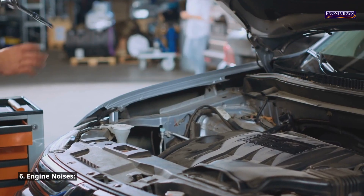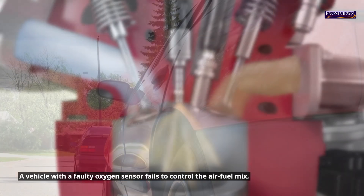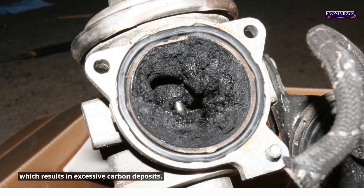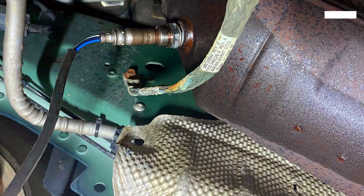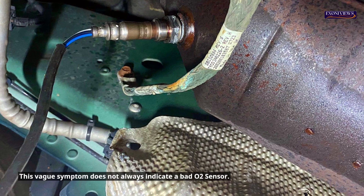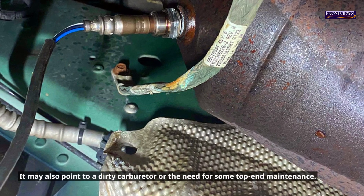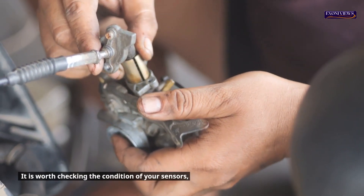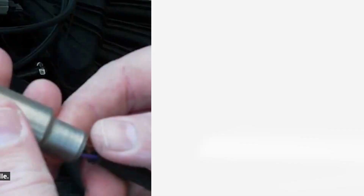Symptom 6: Engine noises. A vehicle with a faulty oxygen sensor fails to control the air-fuel mix, resulting in excessive carbon deposits, a lean mixture, engine knocking, pinging sounds, and pre-ignition. This symptom does not always indicate a bad O2 sensor — it may also point to a dirty carburetor or the need for top-end maintenance. It is worth checking the condition of your sensors, especially if noises are occurring during idle.